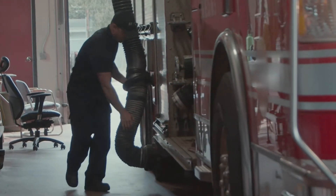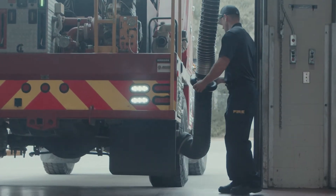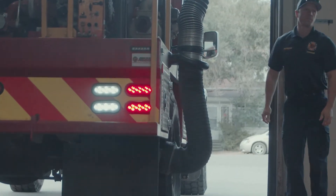When using a hose system, ideally the hose is hooked up to the apparatus as it backs into the apparatus bay to reduce any diesel exhaust. Make sure the hose is turned on and sucking before hooking it up.